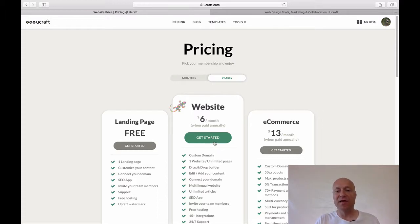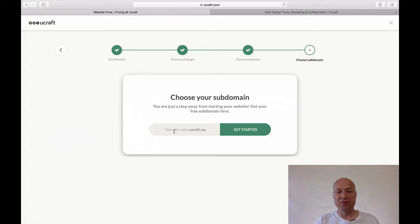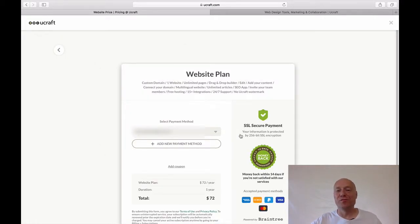For instance, if I choose the website package, I click the get started button and then go through a wizard before I can actually access the checkout page. On that page you will see that it's actually 72 dollars per year. Obviously this is the price at the time I'm recording this video — it could be different when you are watching — but at this moment it's 72 dollars. So that's the only way to see how much you are expected to pay upfront if you choose the annual pricing.